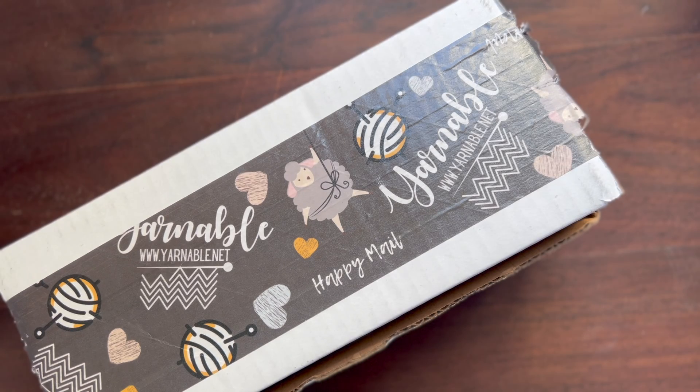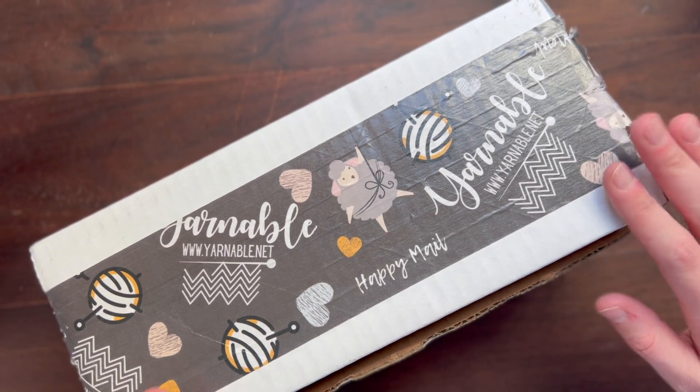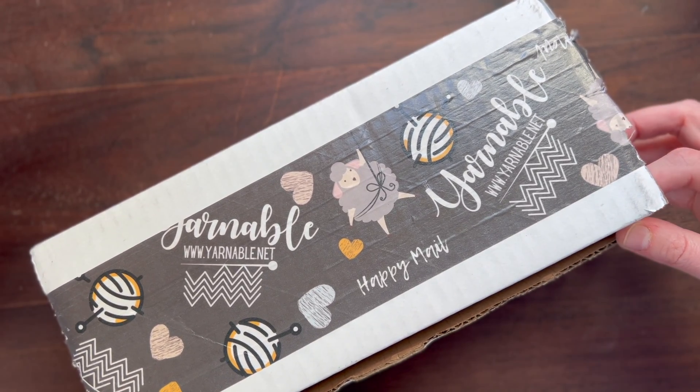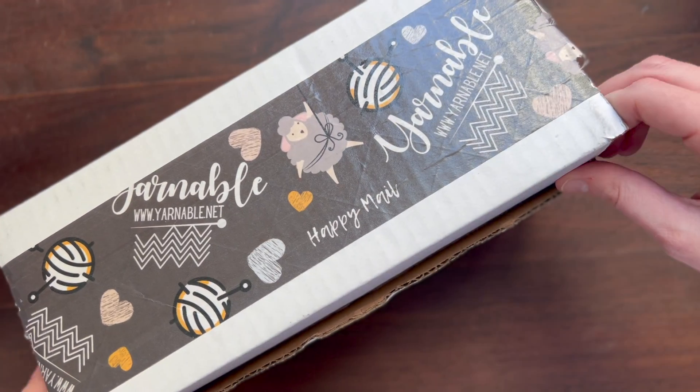Hi, and welcome back to my channel. If you haven't already, please don't forget to subscribe so you don't miss any future videos. I'm back with another Yarnable unboxing. I didn't get to do one for January because I was busy, but we are back on track with February's box. I'm super excited — it arrived yesterday and I've been waiting to open it. So let's see what we got.